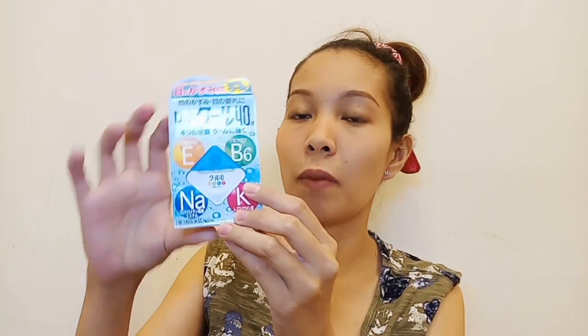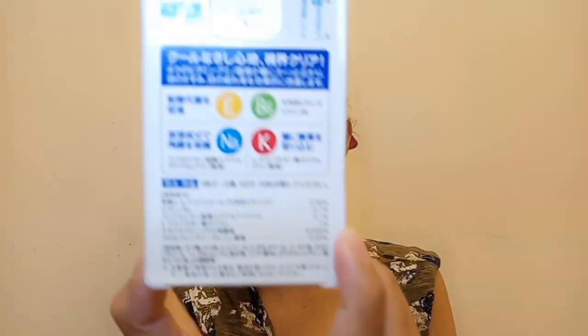It comes with this small box. Nakalagay naman yung mga vitamins na included sa eye drops. Wala akong maintindihan na iba kasi in Japanese siya. Actually, wala siyang available sa Pinas — sa Japan mo siya mabibili. But meron mga online sellers sa Facebook at Instagram na nagdadala ng products na ito sa Pilipinas. You can order from them at around P350. Pero kung sa Japan mismo, around P100 plus lang siya pag in-convert sa peso.